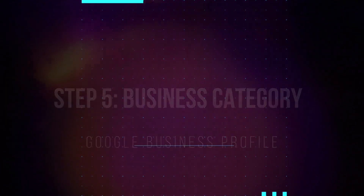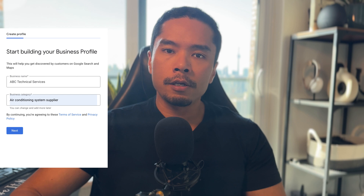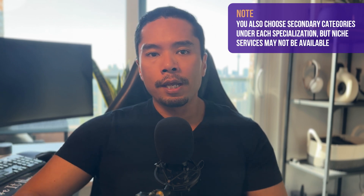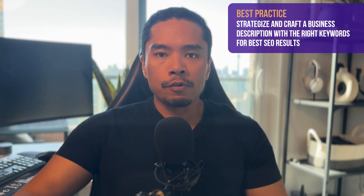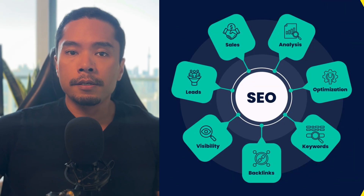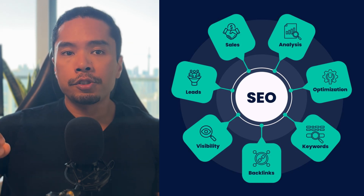Next up, you have to choose your primary business category. If you don't have a website, this is the primary thing that tells Google exactly what you do and what kind of searches it'll show your business for. This list isn't super comprehensive, so you have to pick the closest one to what your business does. The major ones like HVAC and plumbing are typically listed. But if you do something more niche, you'll need to pick something broader like 'contractor' and update your description with the right keywords to capture the types of searches you want. Selecting the right category and services is where consulting becomes extremely valuable from a strategy perspective.